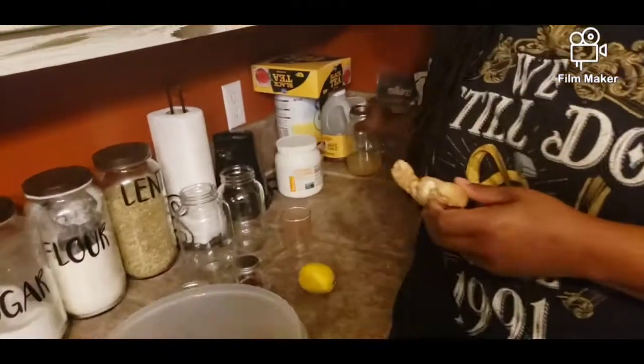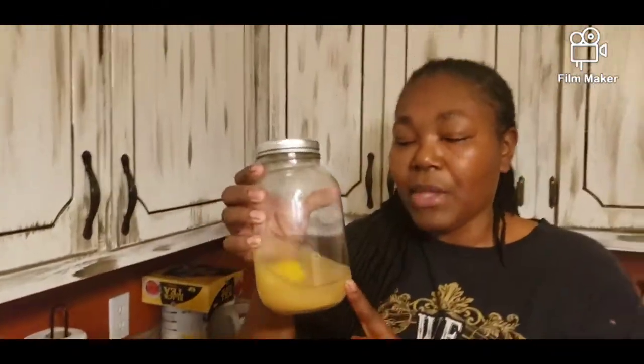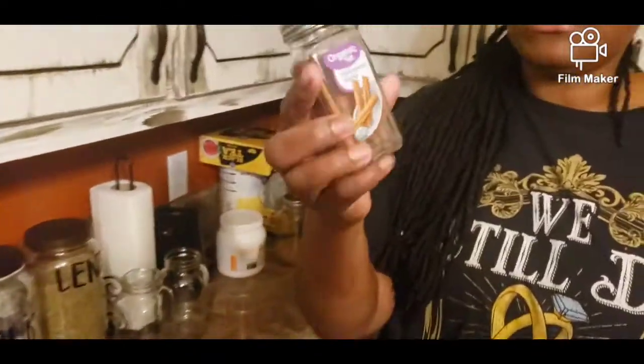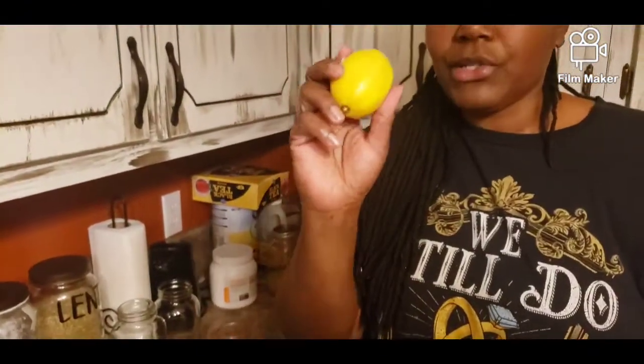But today I just kind of want to tell you about a tonic that we've been making and drinking that has a lot of health benefits. This is like an old jar — we've just about finished this. It's simply ginger, which as you can see I'm grating up, some cinnamon sticks, and fresh lemon.